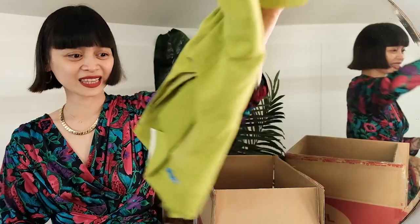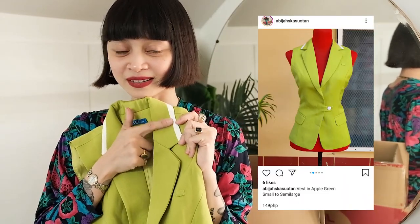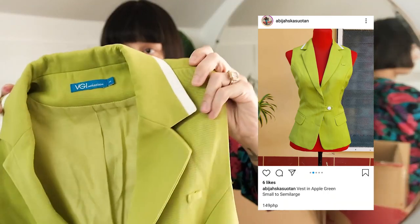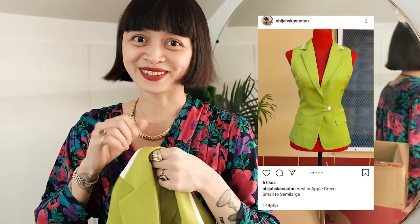It's a kitten heel so it should be a little more forgiving to walk in, even though I know it's going to be very tight on me. I also got this apple green retro piece — I love this one especially because it has a white border along the collar.